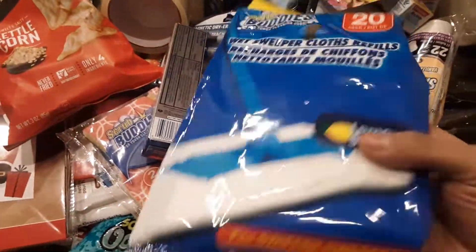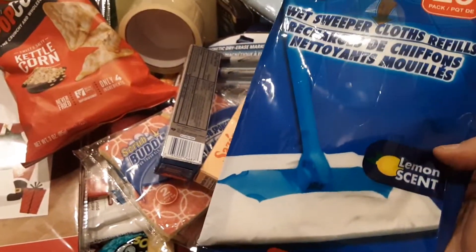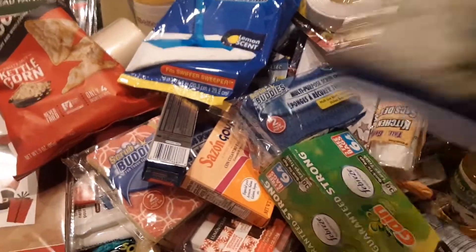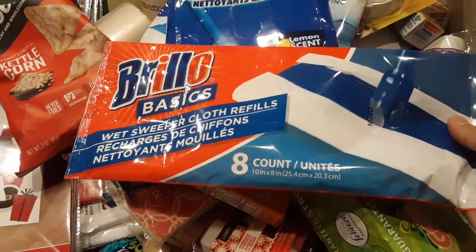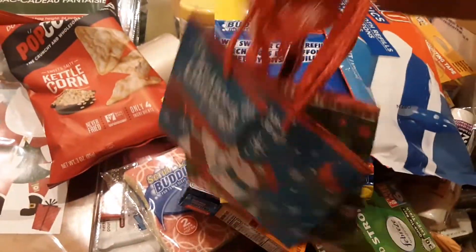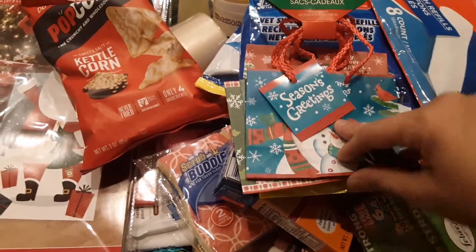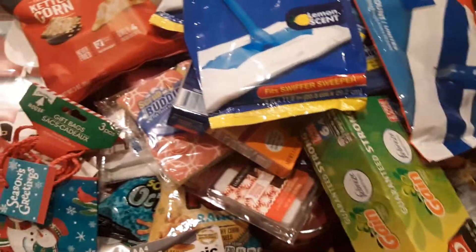I got some wet Swiffer cloth refills to try out — the person who lived here before left their Swiffer mop, so I'm going to see if it works instead of buying the eight-dollar refills. I bought more disinfectant wipes — another package just in case — to see which one works better. I also bought these little cute tiny bags for my nephews — I'm putting their PlayStation 4 gift cards in here. And I got another berry drink for work.